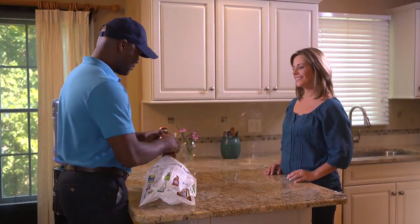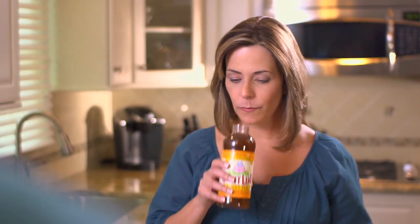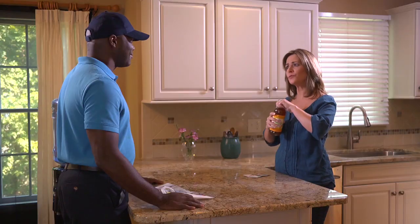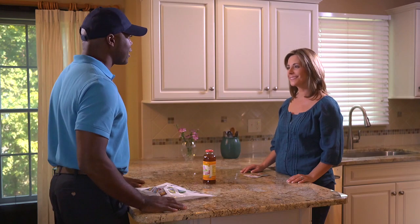Here you go. As a valued customer, we'll make sure that you are among the first to sample some of our newest and most popular beverages as well as monthly promotions. This is really good. It's a great product made with all natural ingredients and it also comes in a variety of flavors like half and half and even lemonade. Can you please leave me a case of this? I think my family would really like it. Of course, I'll go grab a case from the truck. Thank you.